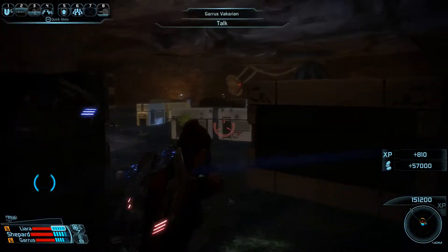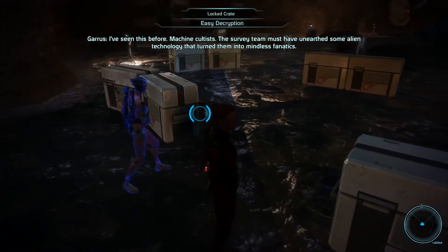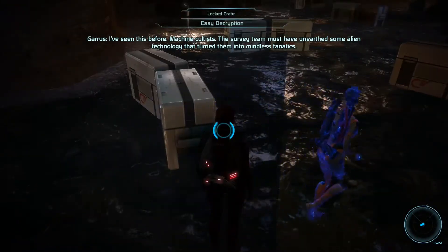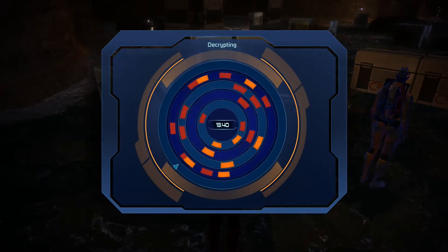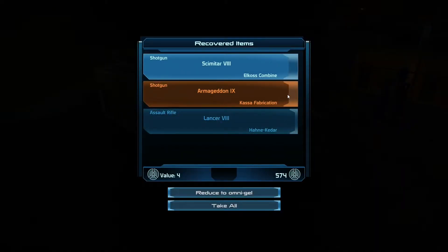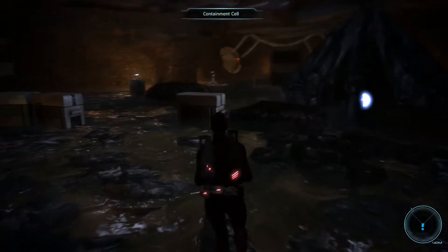I've seen this before — machine cultists. The survey team must have unearthed some alien technology that turned them into mindless fanatics. Whatever they found, it is long gone now. Really? Interesting. Okay. Oh, that's the first thing that I've got that's like a tier 9. That's pretty exciting — I need to make sure I put some of these goodies on later.